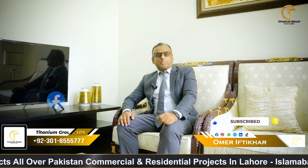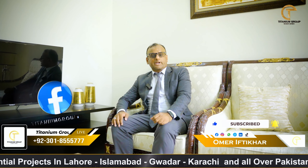You can book your investment now. For this reason, we are doing projects in Lahore, Islamabad, and Dubai. If you have any questions or curiosity regarding this project, you can contact us.